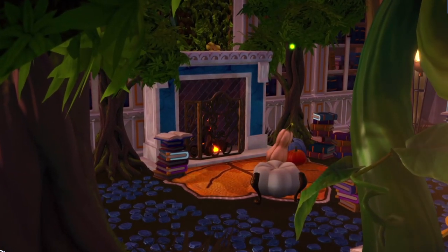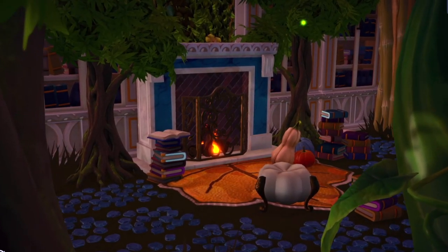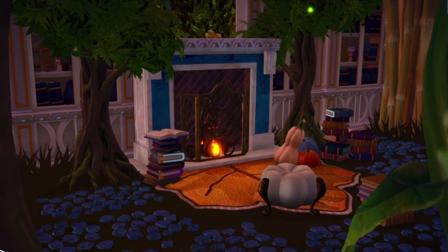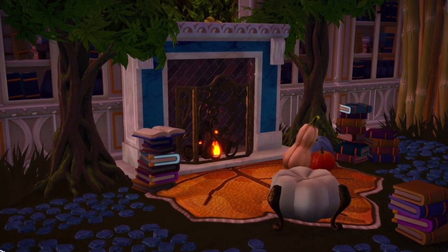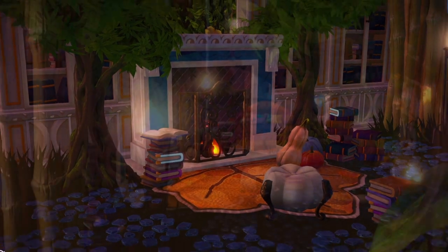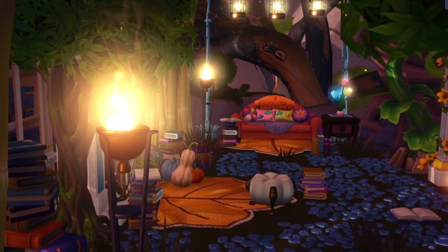I am so happy with how this turned out. I have Beast's Castle in the Glades also, so this library is just as much for Belle as it is for me — I've found her hanging out there more times than I can count. Do you have an outdoor library in your valley? Let me know in the comments, I'd love to see it.